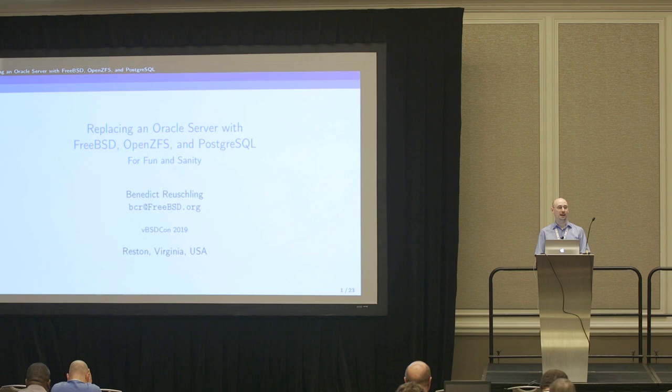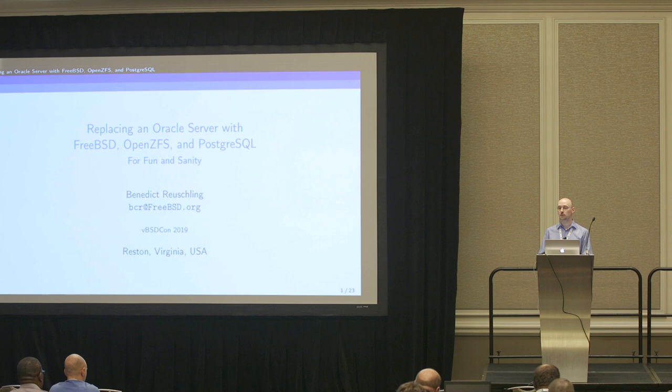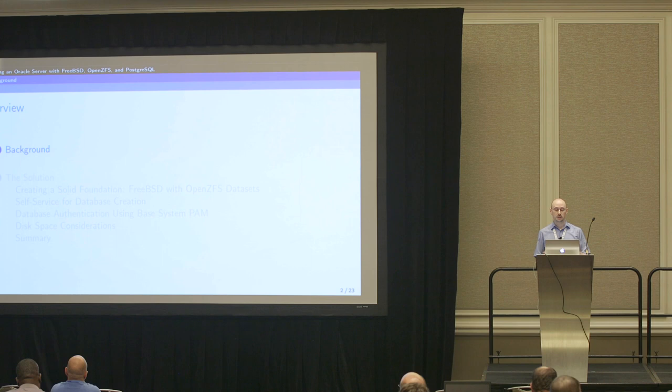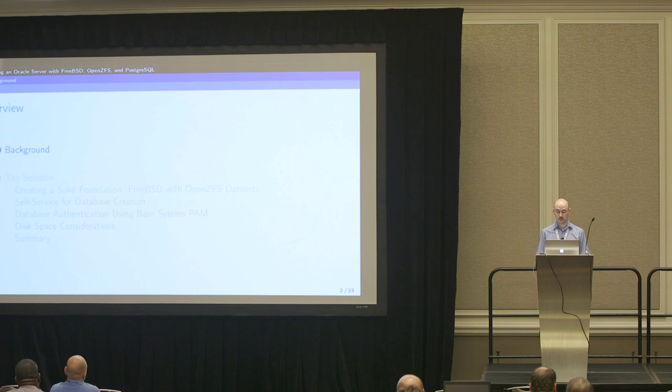Welcome back. My talk today is about replacing an Oracle server with FreeBSD, OpenZFS, and Postgres. It's a bit more database-focused, but there's enough operating system content to be a valid open source OS talk. I talk a lot at other conferences about my work in FreeBSD, but this talk is about my normal work at the University of Applied Sciences Darmstadt in Germany - specifically the database server I set up with FreeBSD and OpenZFS.